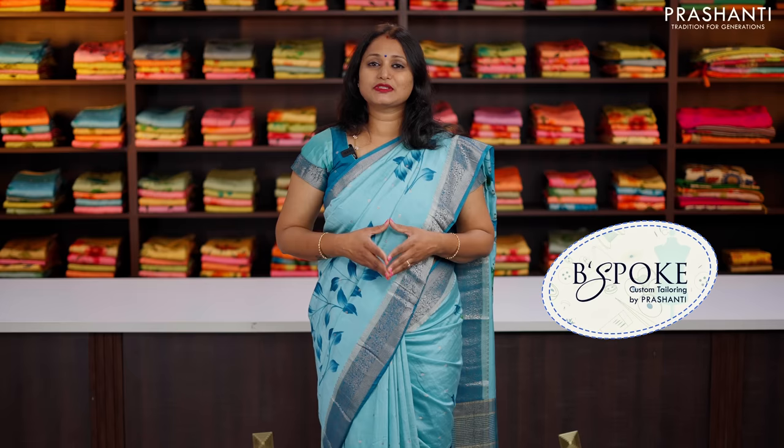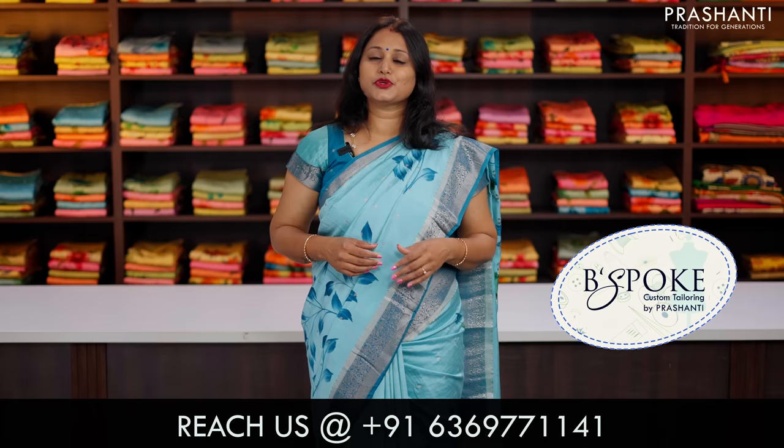Bespoke is Prasanthi's own custom tailoring unit. We undertake custom tailoring, fallen edging and embroidery. If you wish to get your blouses done, there's an option available right at the product page, you can click that. You can also reach out to our customer support team. We'll be more than happy to help you with your blouses.